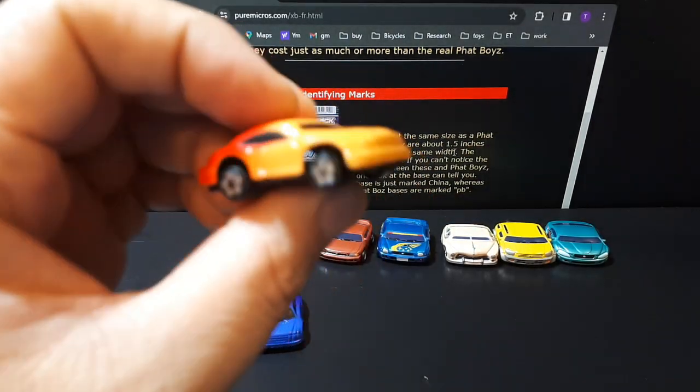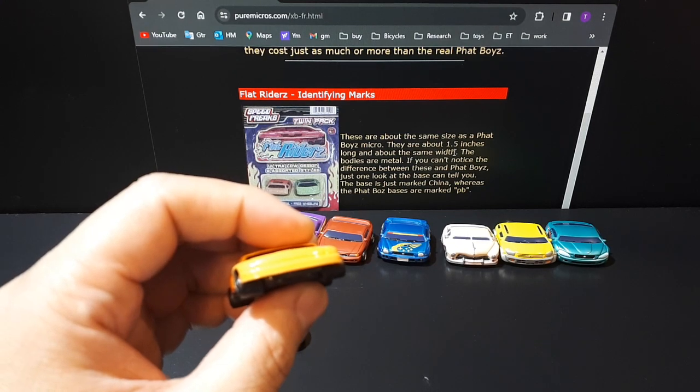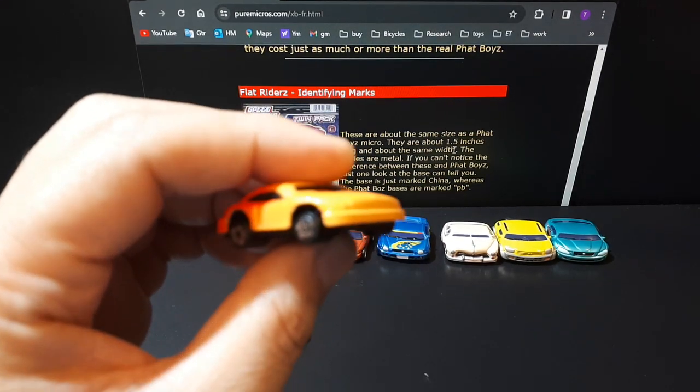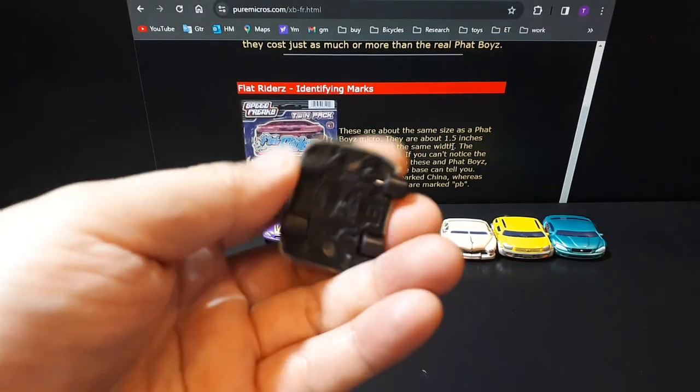Here are these Flat Riders — just two fantasy vehicles entirely. They're a lower grade than Fat Boys, and Fat Boys aren't really high grade either, but they're definitely better than what we're looking at here.